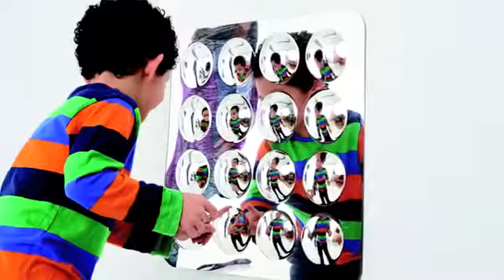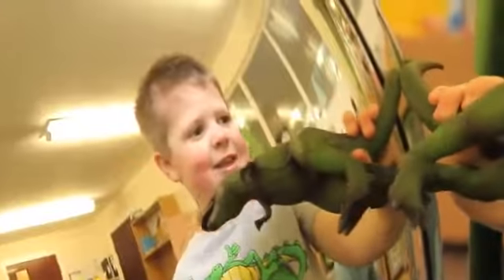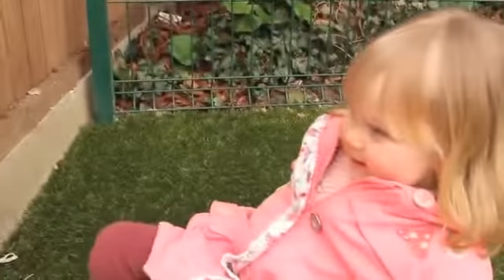Children are drawn to mirrors for the observation of themselves and other objects. By using domed mirrors, children will see themselves enlarged and stretched when standing close up to the mirror, and diminishing in size as they move away.